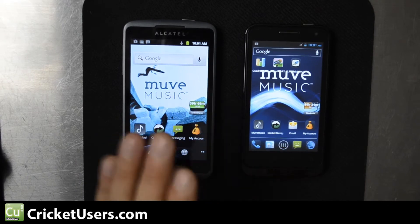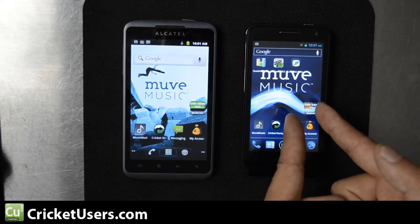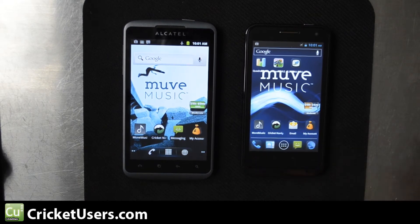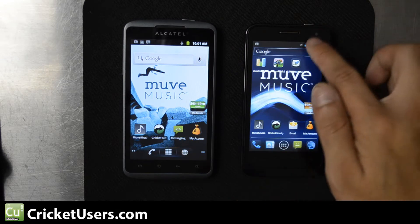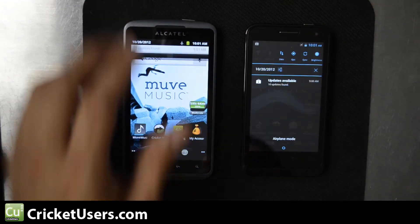I didn't really know much about the Alcatel Authority. This costs $159.99 at Best Buy. You'll find the Engage at most Cricket stores for $249.99. Both were released around the same time. The Engage features Ice Cream Sandwich, and the Alcatel Authority runs Gingerbread 2.3.4.